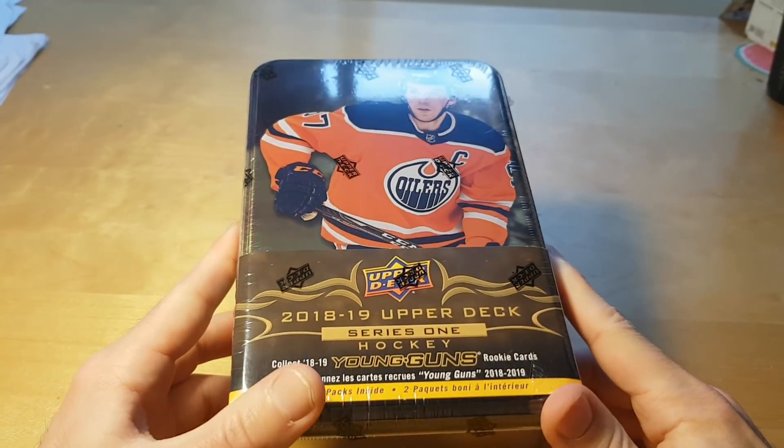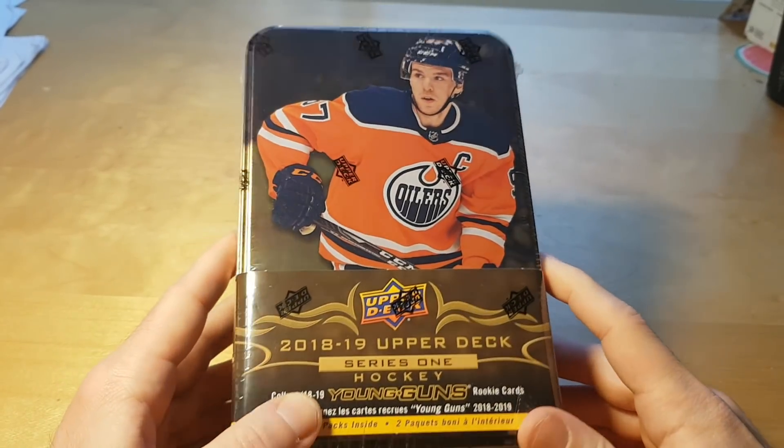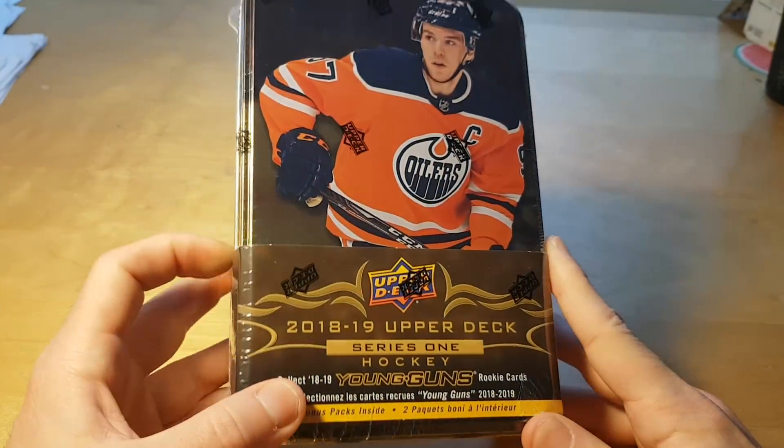What's up bros, today we're cracking this tin of 2018-19 Upper Deck Series 1 hockey.